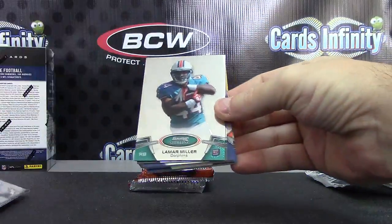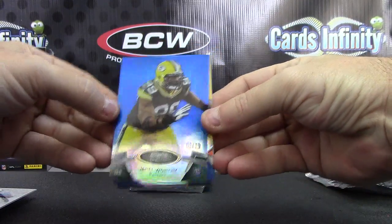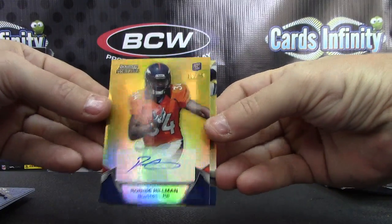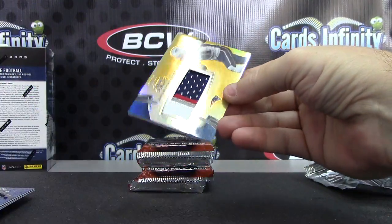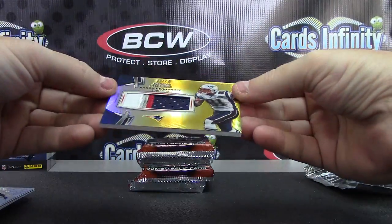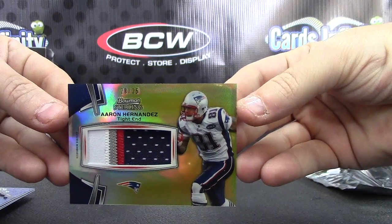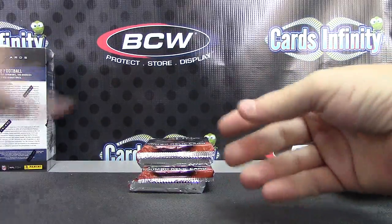We have Tannehill, Lamar Miller, Jerrell Worthy to 99, and Ronnie Hillman gold version to 25. 16 of 25 gold, and Aaron Hernandez gold patch 20 of 25. Don't see many of his cards anymore, or ever again — produced, that is.